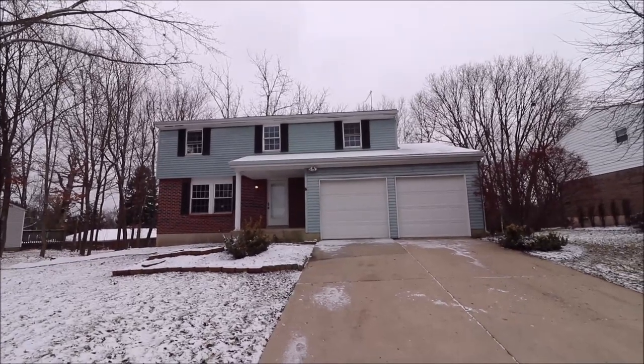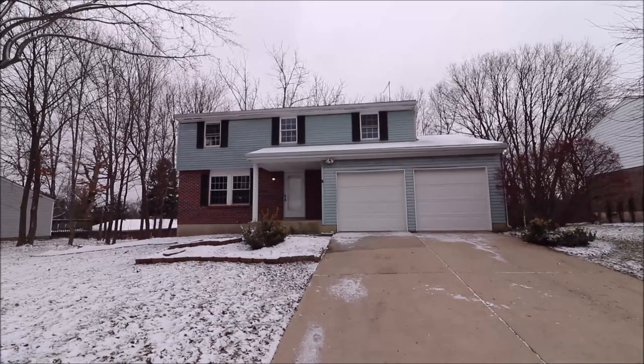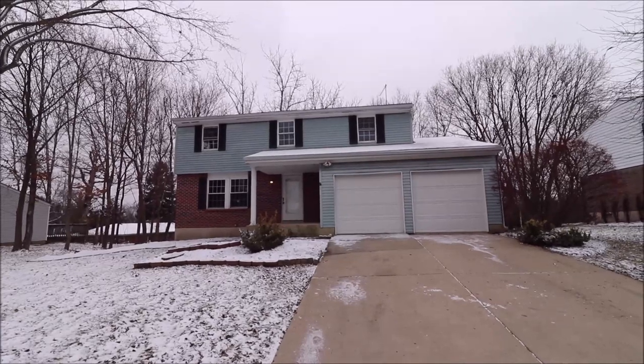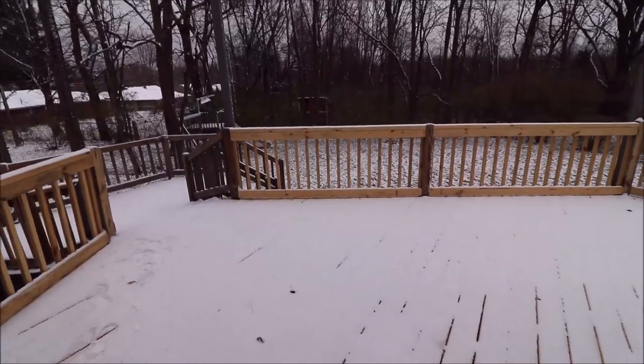The inside has basically been completely remodeled. This home was built in the 80s and it's been completely remodeled cosmetically since then. Before we go inside, I want to show you the backyard — very private, and we have a newer deck that's huge on the back. I'll meet you around back.